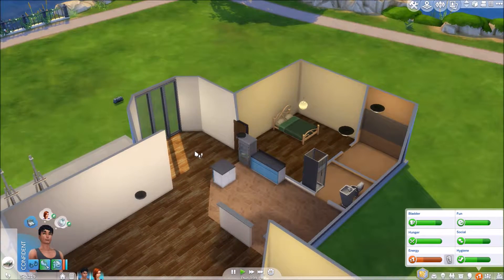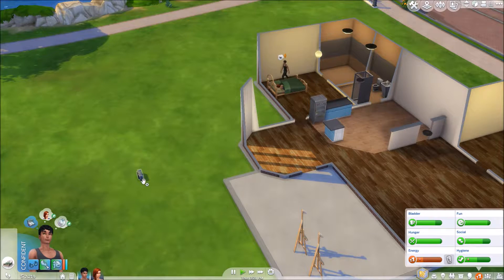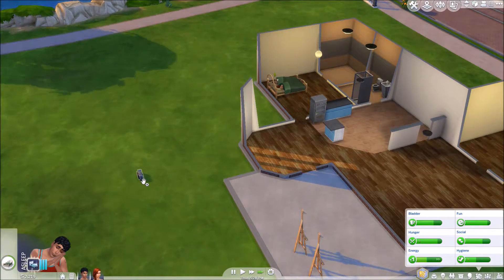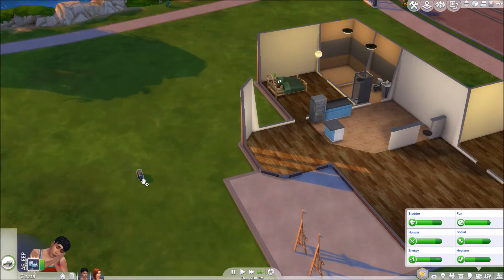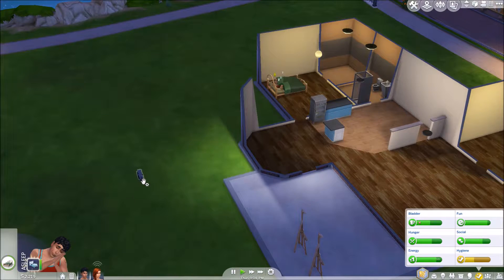One thing I didn't mention in the commentary was that I had picked up this little stereo, and I bought that specifically because it can give them a little bit of fun. It is also particularly useful when you're gardening — if you have them listen to the stereo before they start to garden, then they gain some fun while they're gardening, otherwise gardening will drag their fun down. When you're in a starter house position like this where you don't have a lot of fun things to do, it's good to not let their fun get too low.